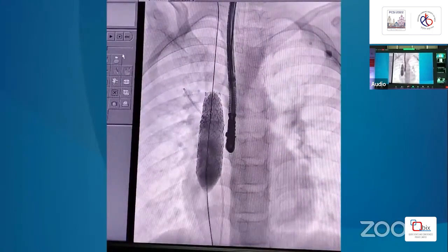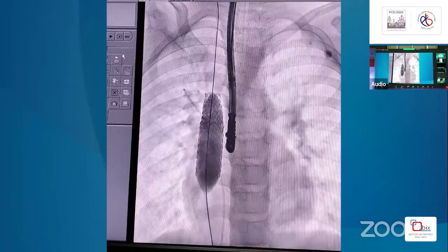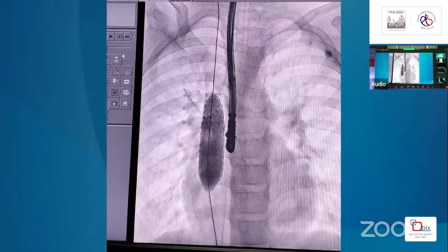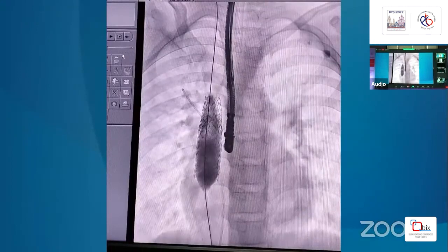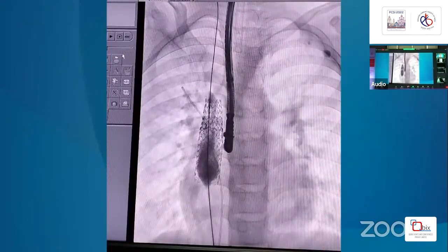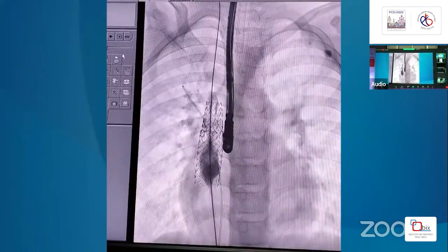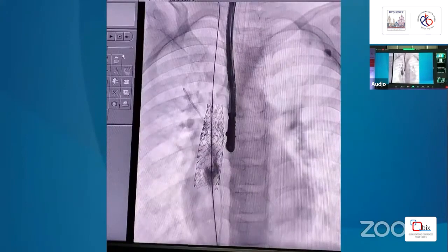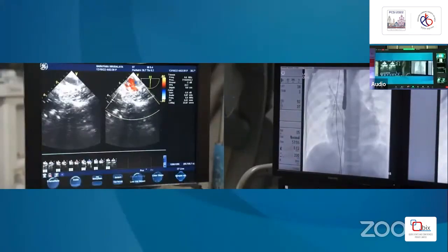The covered stent, mounted on the BIB balloon, has been fully inflated — inner first, outer second — and is now fully expanded against the SVC wall. Our next plan is to dilate the lower end up to 25 mm diameter to eliminate any residual gap. We saw a small residual flow even after stop-flow occlusion, which is why we decided to flare the lower part to a final diameter of 25 mm. We are now checking hemodynamics with the balloon in position.